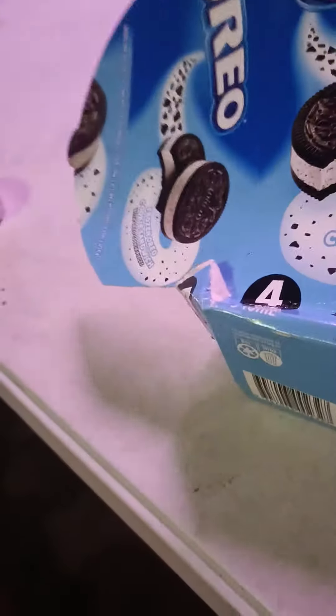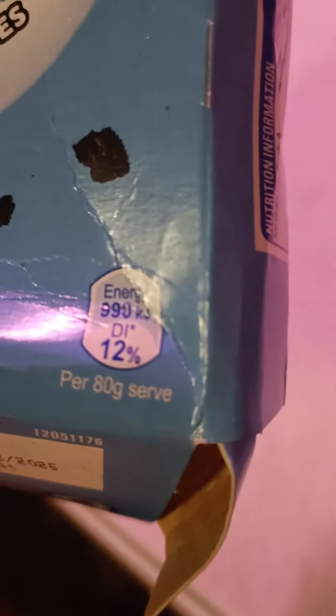Let's see what the package gives as information. There are four in the pack. Then here we have a small energy value — 12% of the daily intake per 80 grams, so one of those is 80 grams. And it's 990 kilojoules.